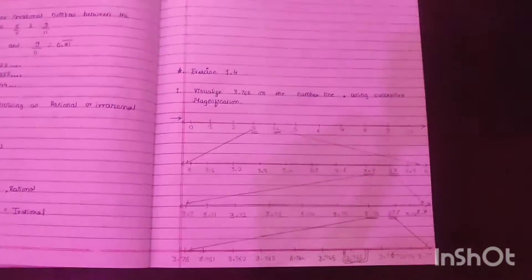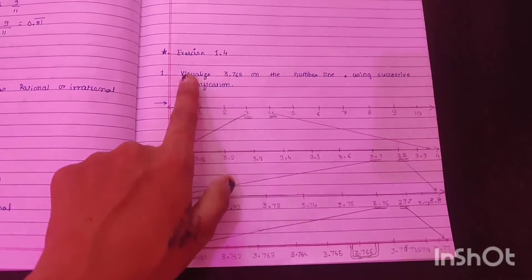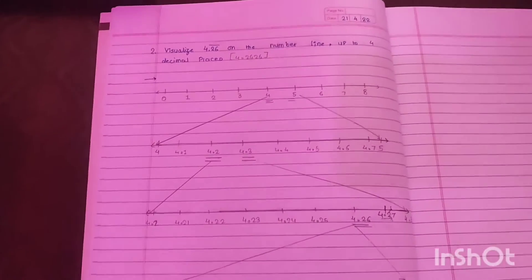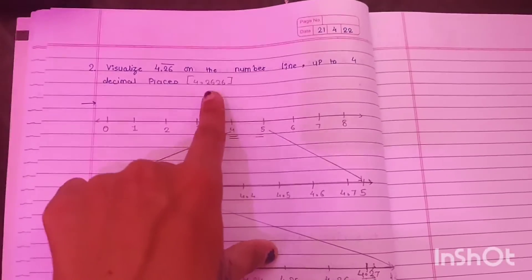I am just done with the homework. The first question was to visualize 3.765 on the number line using successive magnification, and the second was to visualize 4.26 on the number line up to 4 decimal places, which is 4.2626.